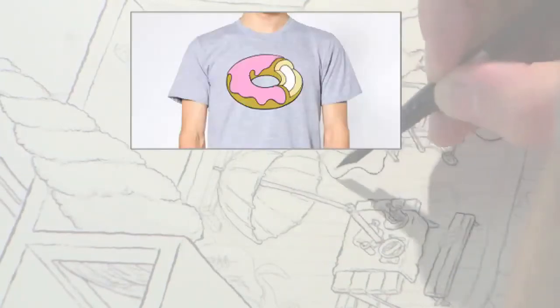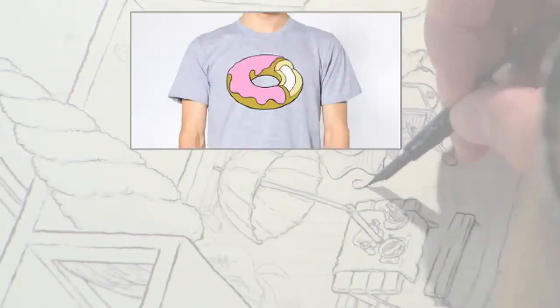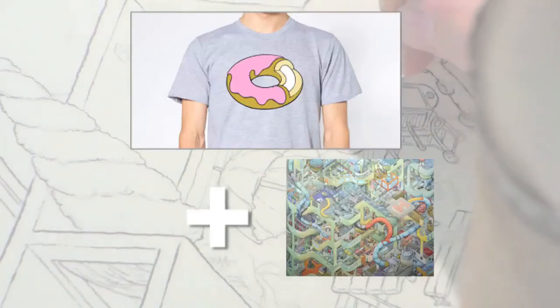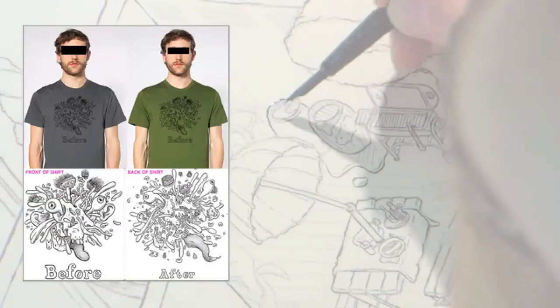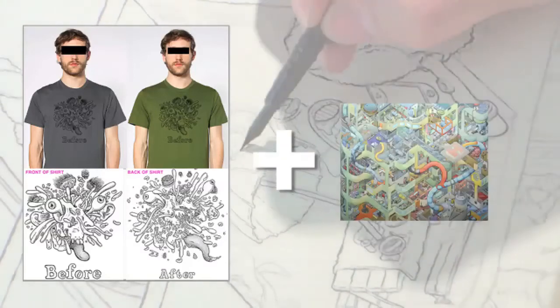For $45, you'll get three Big Hospital prints. Also for $45, you could get a five-color silkscreen donut t-shirt along with the Big Hospital print. Or for $45, you could get a zany before-and-after silkscreen t-shirt with images both on the front and the back, which includes a Big Hospital print.